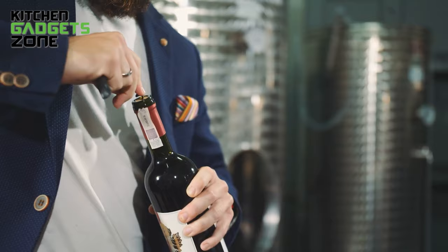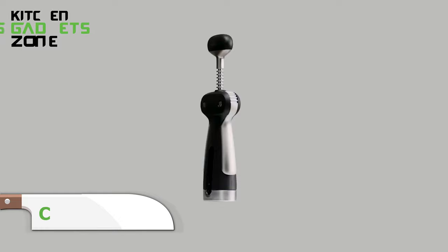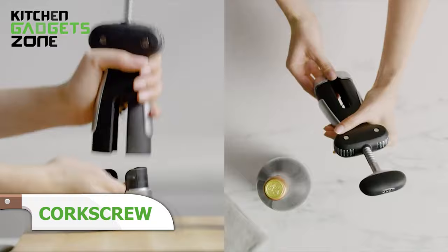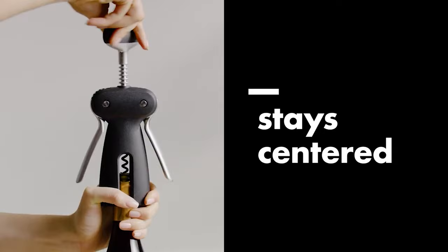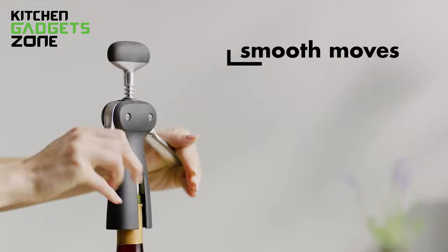Opening wine to let it breathe can be tricky without a quality corkscrew, struggling and breaking cork chunks into the bottle. OXO's winged corkscrew simplifies serving vino with its gear-driven wings that automatically rise up as you turn the soft knob threaded screw into the cork. Just press the wings down to extract the cork smoothly. The elegant design looks nice on counters while feeling substantial in hand when removing seals effortlessly. Forget crumbling corks and jagged foil cuts — now wine o'clock unwinding begins quicker.